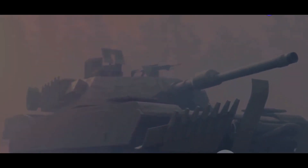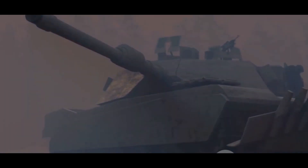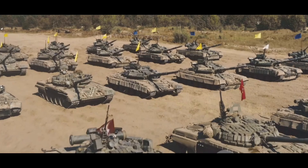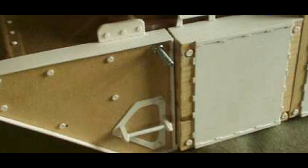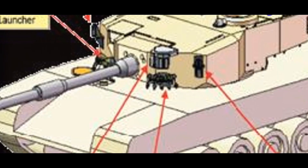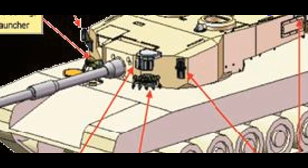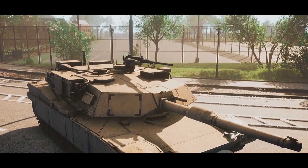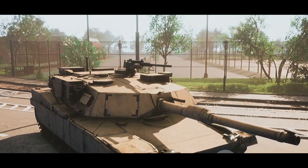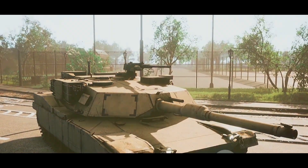Composite armor is layered with different materials to provide all-around protection against threats, from kinetic energy penetrators to improvised explosive devices. The armor's modular design allows it to be integrated into various tank platforms, enhancing their capability. Lightweight but strong, it contributes to the tank's mobility, maneuverability, and endurance on the battlefield.